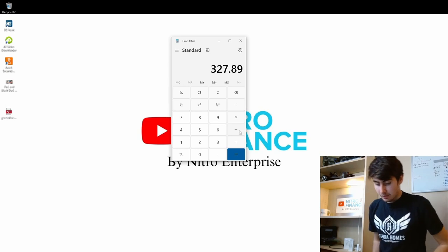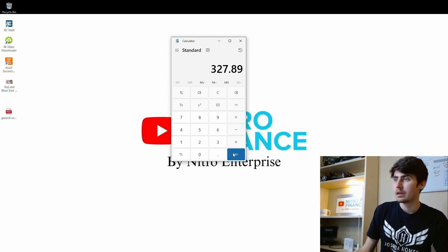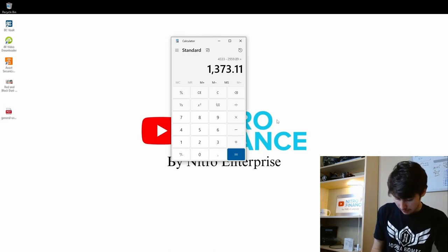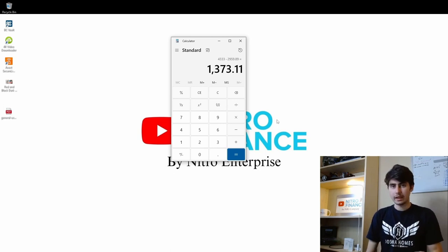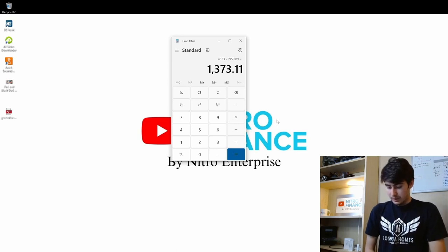If we take that number and subtract it from our starting balance: $4,333.00 minus $2,959.89 equals $1,373.11. So since January we've paid down about $1,300. Our starting debt in January 2023 was $4,300, and right now on February 5th we're down to $2,959.